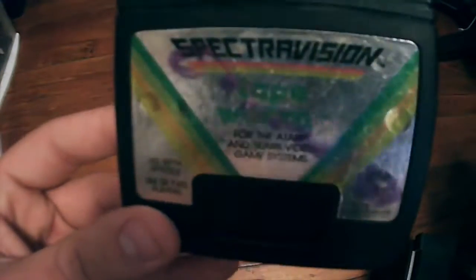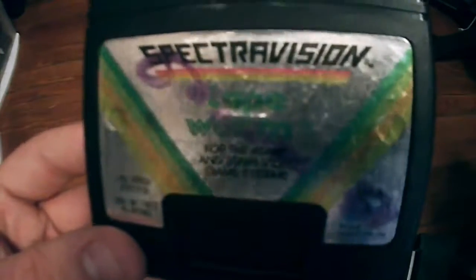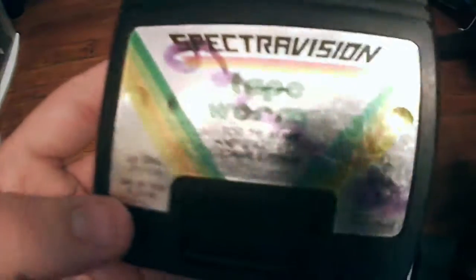Next up is Tape Worm by SpectraVision. This game is really cool — it's kind of a classic style, very basic and simple to play, but a lot of fun. I remember playing a game like this on my mom's PC at work. This is a pretty cool little game and it's worth about $10 as well.